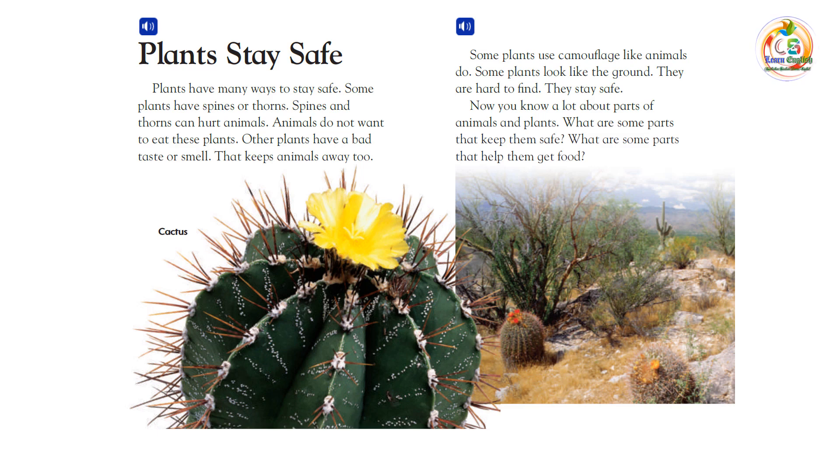Some plants use camouflage like animals do. Some plants look like the ground. They are hard to find. They stay safe.